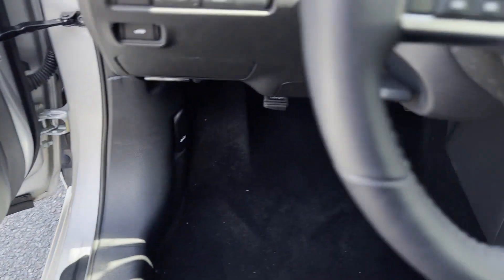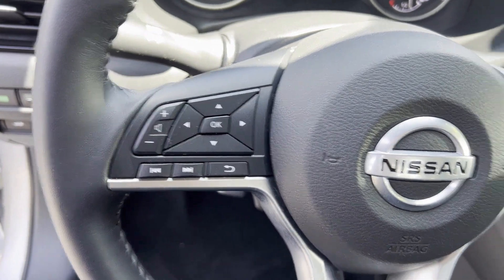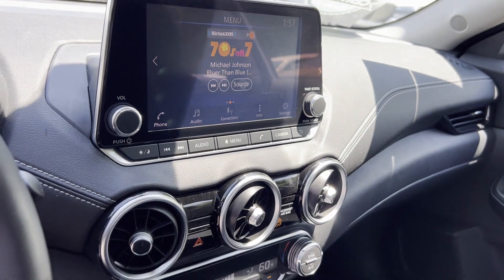Backup camera, pass-through rear seat, Bluetooth, brake assist, keyless start, auto climate control, keyless entry, front bucket seats.